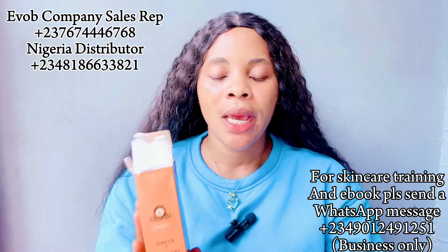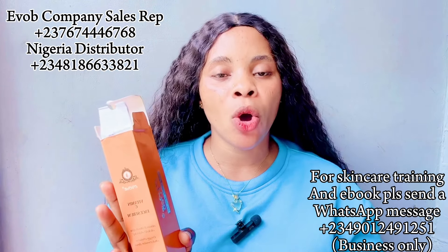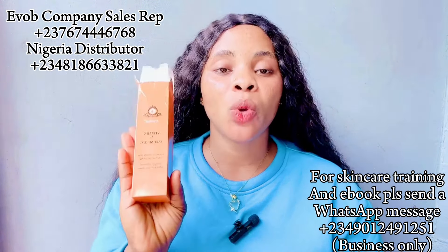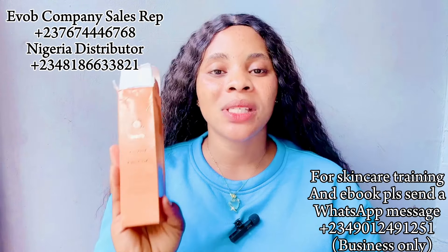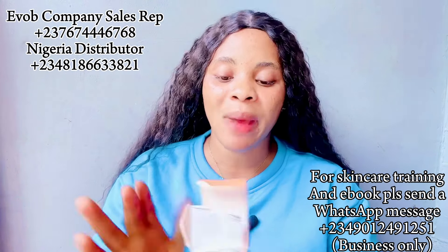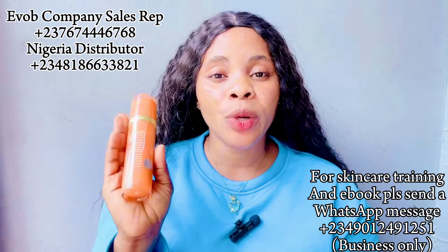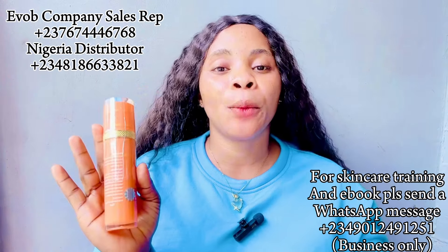For other skin types — combination, normal, oily, dry — you can use this serum as often as you like. This serum is super effective; it's going to help brighten, lighten, and whiten your face with constant use. This is the Evolve product and it is very, very good. This is my personal one — let me bring it out. So this is how it looks, it comes in a bottle with amazing ingredients.